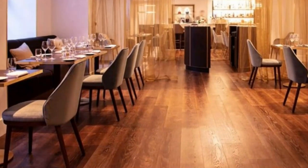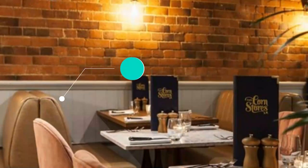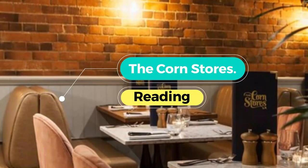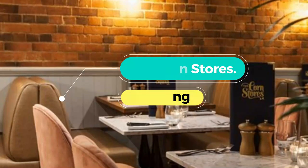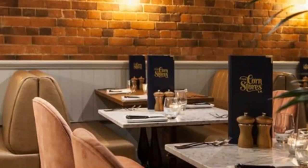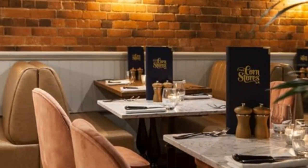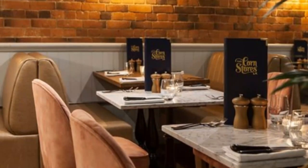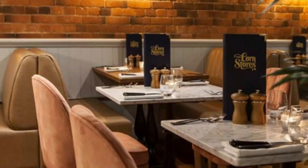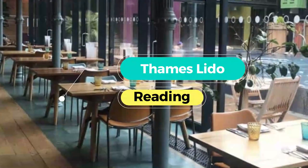Number four: The Corn Stores. A beautiful three-story Grade 2 listed building right by the station has been transformed into a cocktail bar, steak restaurant, and members lounge. Locally sourced British ingredients are at the heart of the menu devised by John Sparks, whether it's the meat prepared and aged in the on-site butchery or the salmon smoked in the smokery.